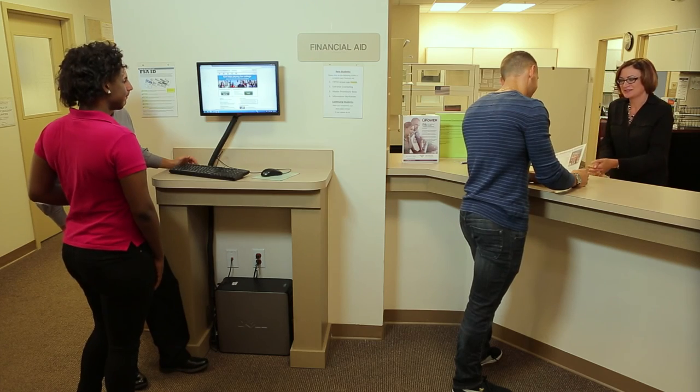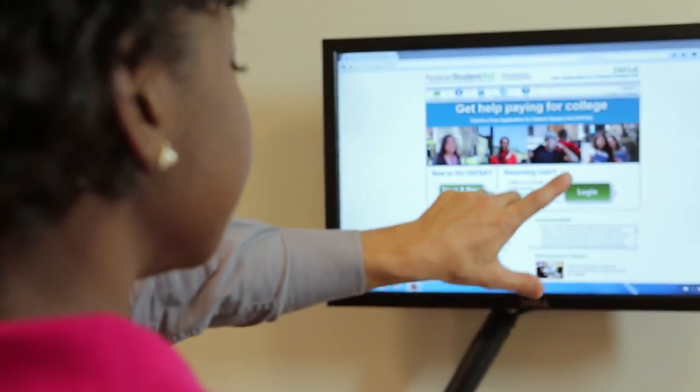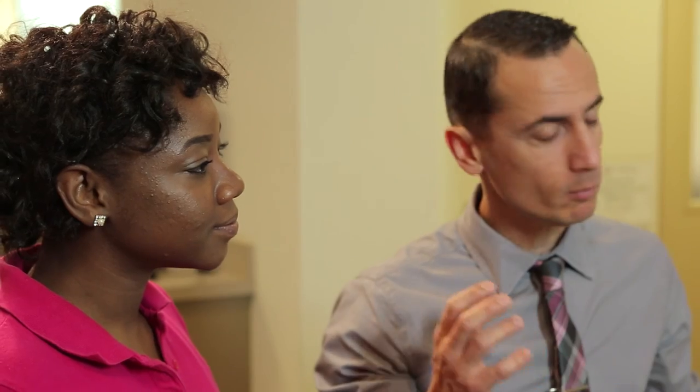They can assist you in completing the FAFSA, create a student financial aid plan for you, and provide financial aid counseling whenever needed. Whether you're on campus or at a distance, the Financial Aid Office is always available to help you with financial aid questions or concerns.